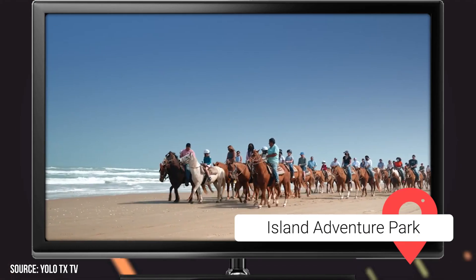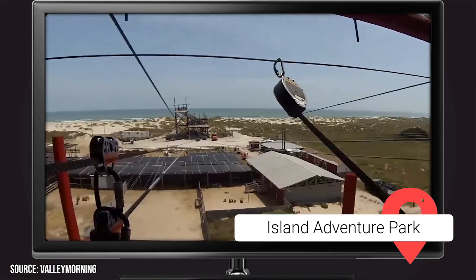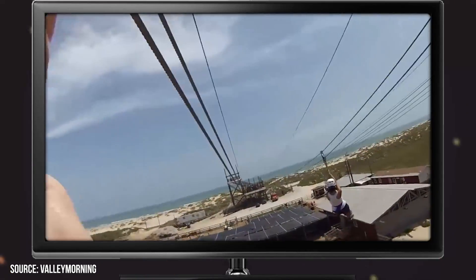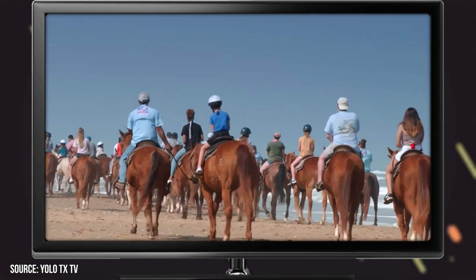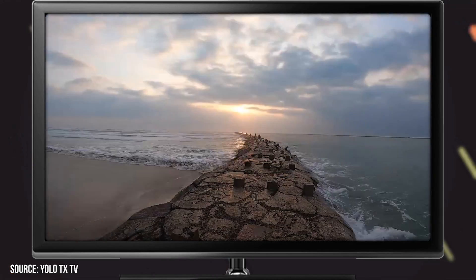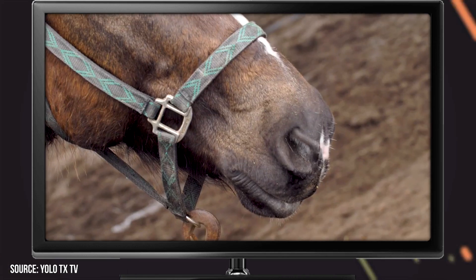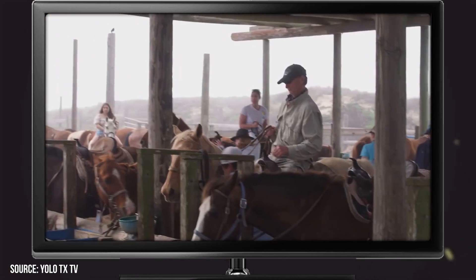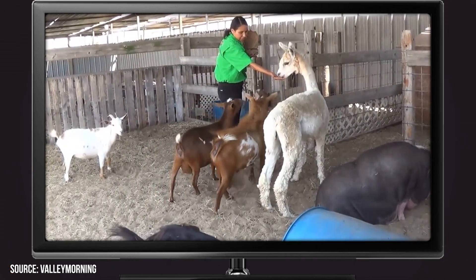Island Adventure Park: Adrenaline junkies take note. Island Adventure Park, located on the north end of the island, is a great place to spend the day ziplining, go-karting, horseback riding, or mini-golfing. And yes, you can actually go horseback riding on the beach. If you plan on spending a session enjoying a little equestrian fun, we recommend going for an early morning ride before the beach starts filling up. The Island Adventure Park also has plenty of fun and engaging things for kids to do, including a petting zoo and pony rides.